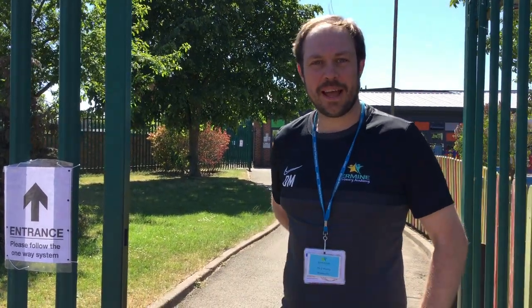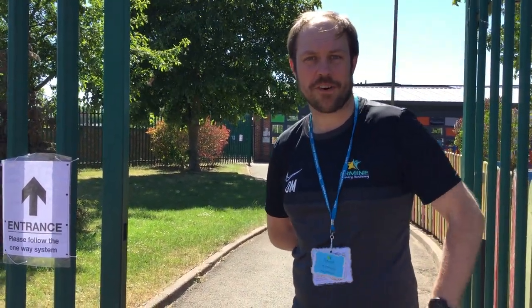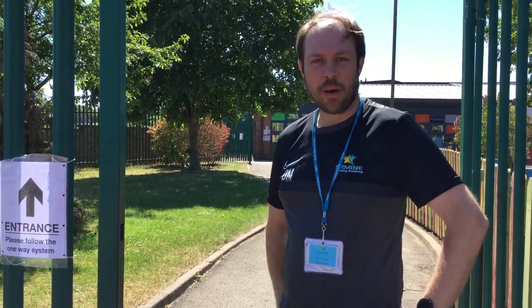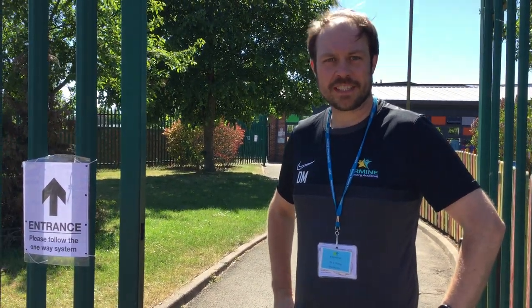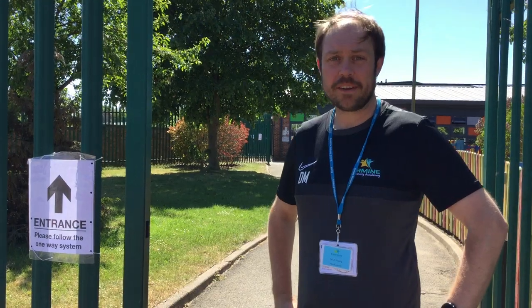Hi everyone, lovely to see you all. Back on Monday hopefully for reception, nursery, year one. What I'm going to do is give you a bit of a tour of what school looks like and some of the changes that we've made, just to help you when you first start on Monday, because things will be a little bit different.